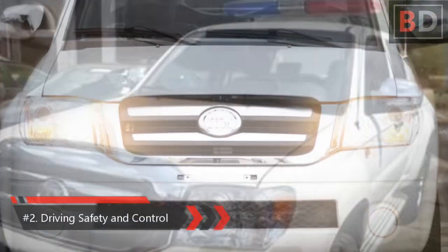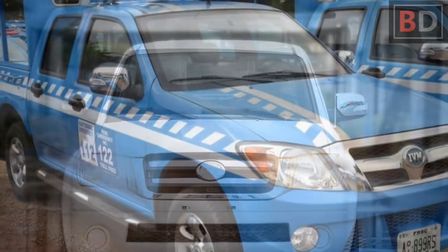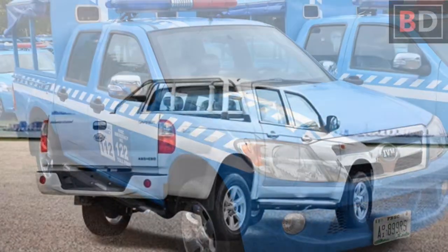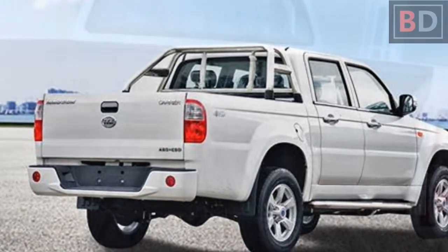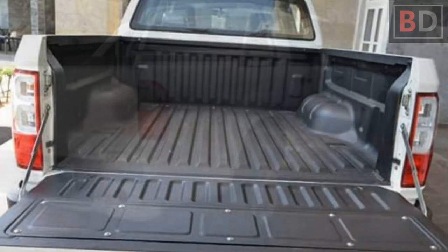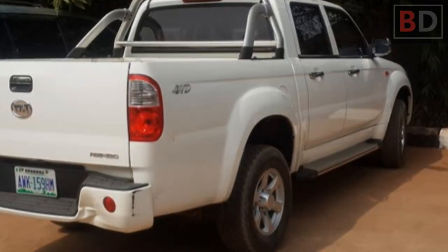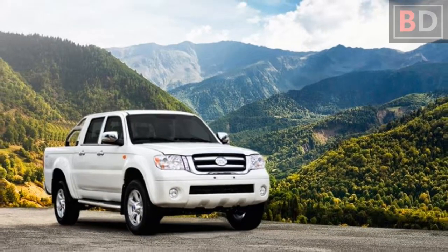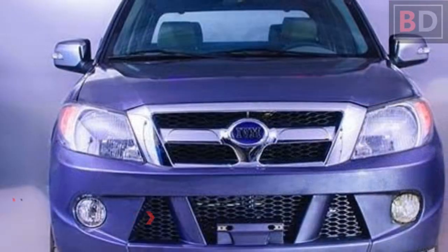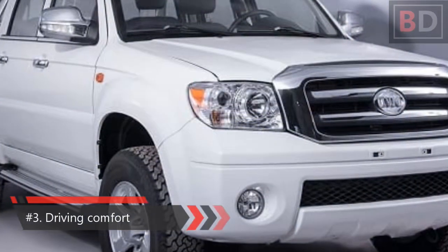Number two: driving safety and control. The Innoson Carrier provides adequate safety for the occupants of the cabin with dual airbags and power-controlled seat belts. You also get an anti-lock braking system (ABS) with electronic brake force distribution (EBD) for smooth driving and safer braking irrespective of the surface. The Innoson Carrier also features an automatic central locking system with remote keyless entry and an anti-theft electronic engine immobilizer system.